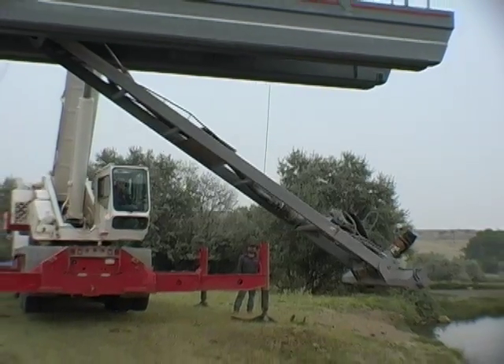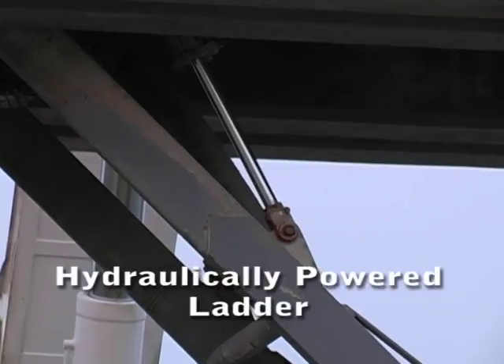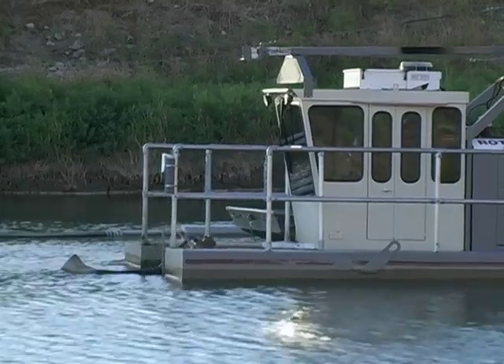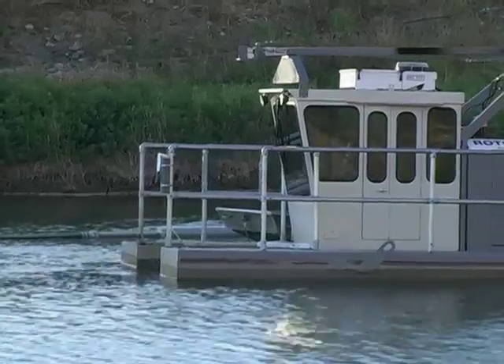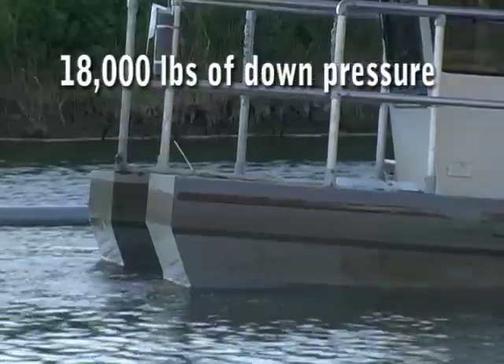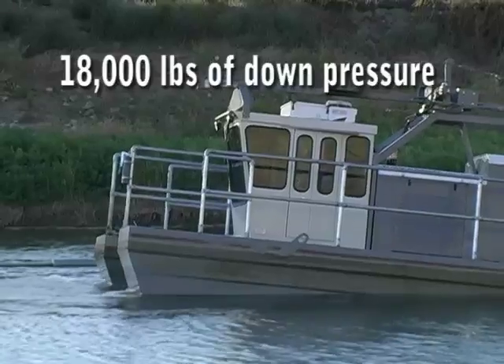The Cristofoli ladder is powered by two hydraulic cylinders. Hydraulic cylinders allow us to get down pressure on the material instead of just using the weight of the ladder as others do. We can push into the material and use the whole weight of the dredge instead of just the weight of the ladder to cut into the material. It allows the Cristofoli Cobra cutterhead to dig into the material more aggressively.